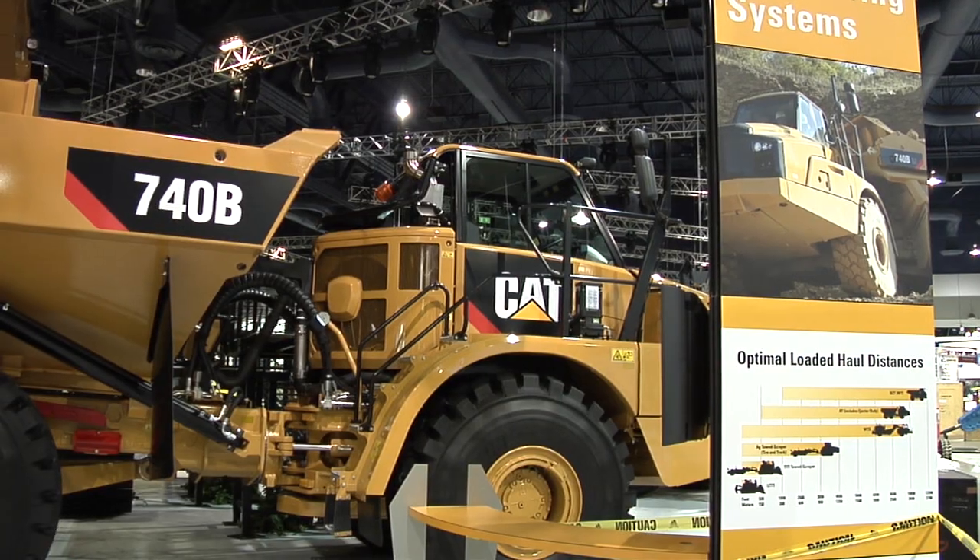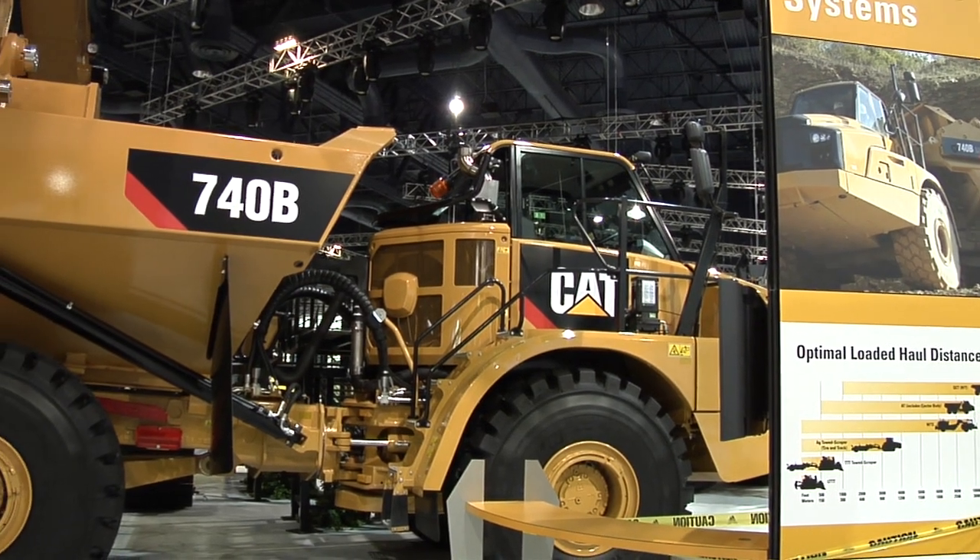Hello, my name is Bob Todd. I'm the Caterpillar Articulated Truck Representative working out of the UK with the product group for Articulated Trucks. I'm here at ConExpo to introduce the 700B family of machines that we've recently introduced into the marketplace.